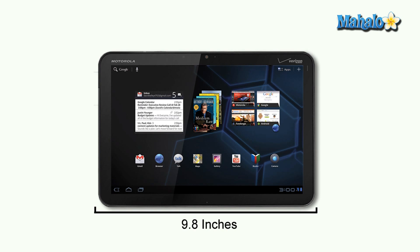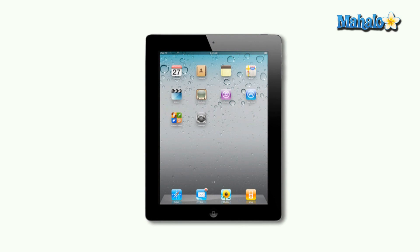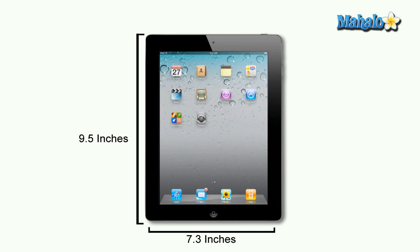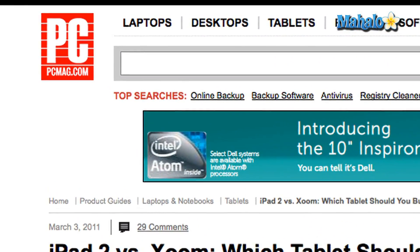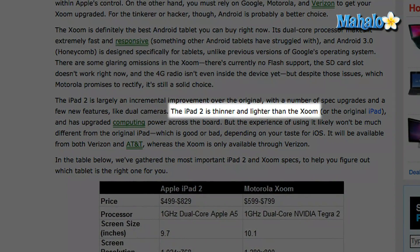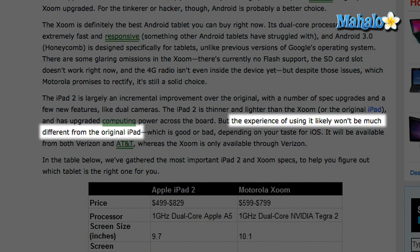What about size? The Motorola Zoom is 9.8 inches wide, 6.6 inches tall, about a half inch thick, and weighs approximately one and a half pounds. The Apple iPad 2 is slightly slimmer and lighter than the original iPad — about 7.3 inches wide, 9.5 inches tall, weighing approximately 1.33 pounds. According to PCMag.com, while the iPad 2 is thinner and lighter than the Zoom, the experience of using it likely won't be much different from the original iPad.